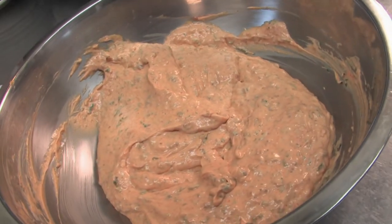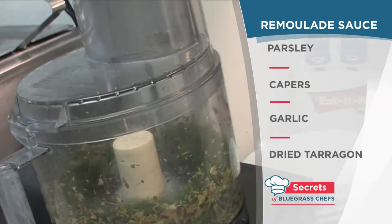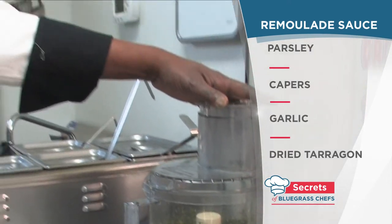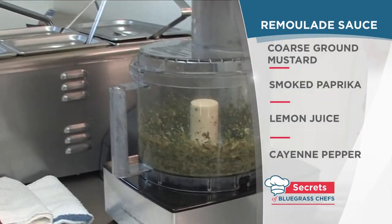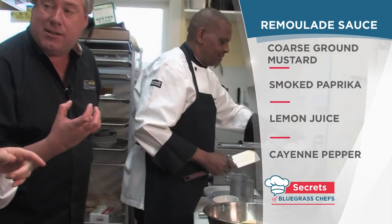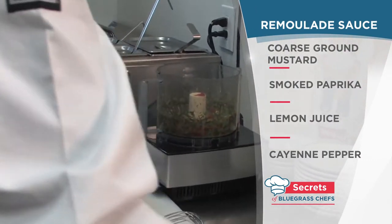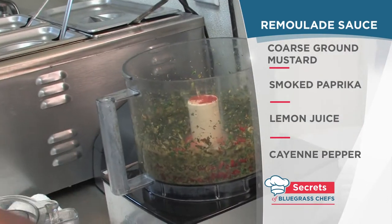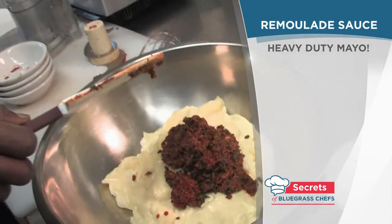They do all of it in a food processor, so it's super easy. He has parsley, capers, garlic, and dried tarragon in there right now, processing all that together. Then coarse ground mustard with the seeds goes in, smoked paprika, fresh lemon juice, and now cayenne pepper — that's where it gets a little kick to it. And so all that, once it's blended up, goes right into the mayo.